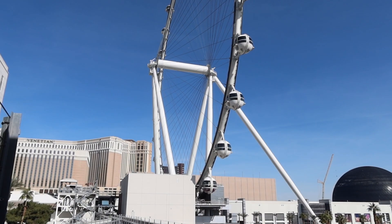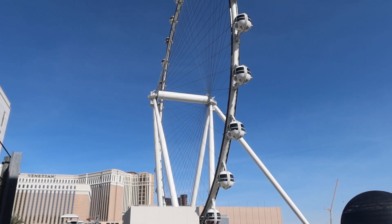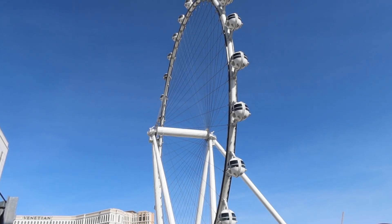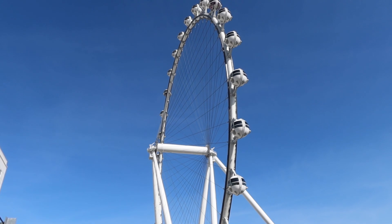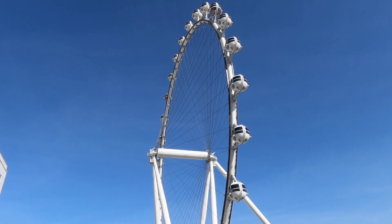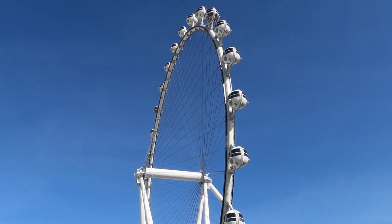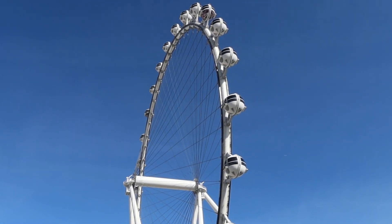Well, I hope you enjoyed this ride around on the High Roller here in Las Vegas. If you like this video, give it a thumbs up, hit the subscribe button, hit that notification bell, and we'll catch you on the next one. Until then, I'll see you next time. Thank you.